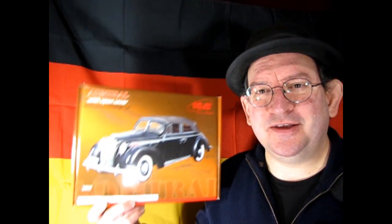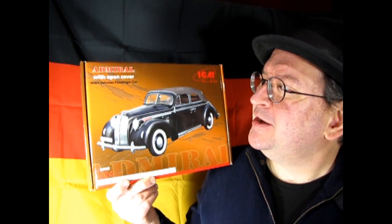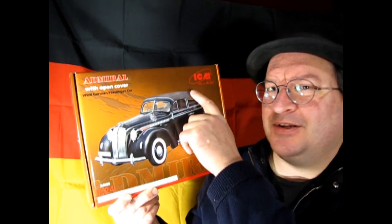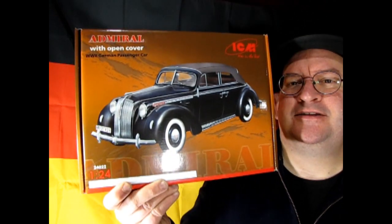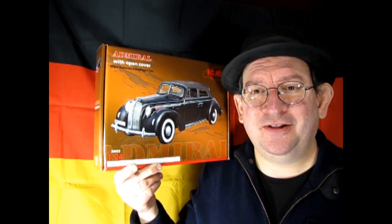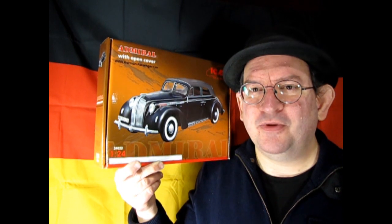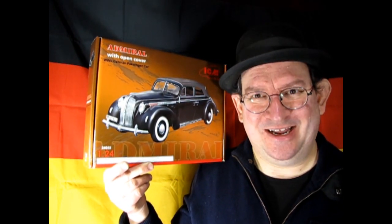Next up we go to Germany, and we get to take a look at the amazing 1938 Opel Admiral. This car is really cool — it's got the open cover so you can take the roof off. Look at this nice 1930s German styling — really awesome. It is unfortunate these cars were produced in 1938 to 1939, but then when World War II started, a certain party ended up with everybody's cars, and they were used for the generals of that party.